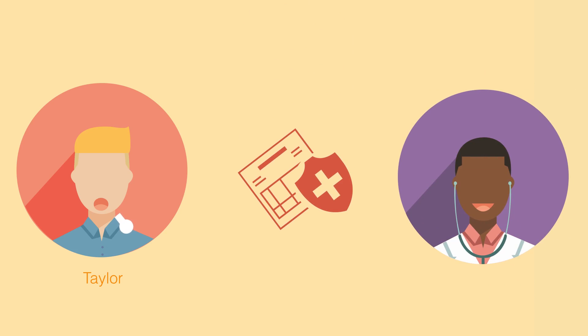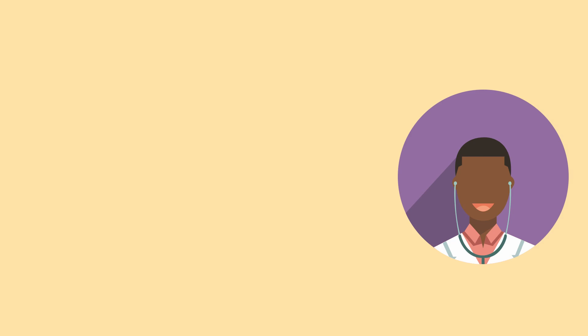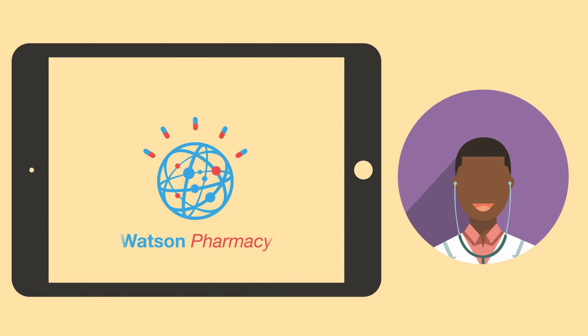Taylor works closely with his doctor to try to find a treatment plan that will work best for him. Taylor can't afford to pay for the treatment, but they are having difficulty finding something covered by his insurance company. Taylor's doctor starts using the IBM Watson Pharmacy app.